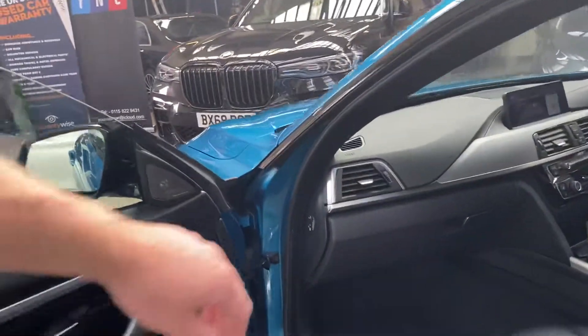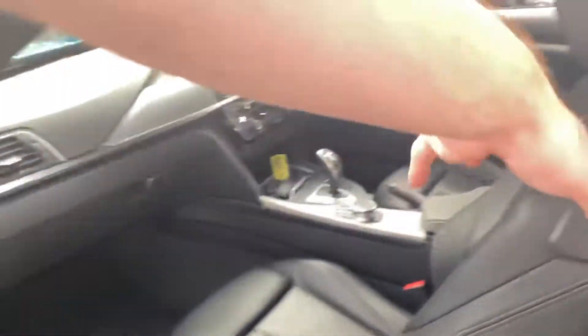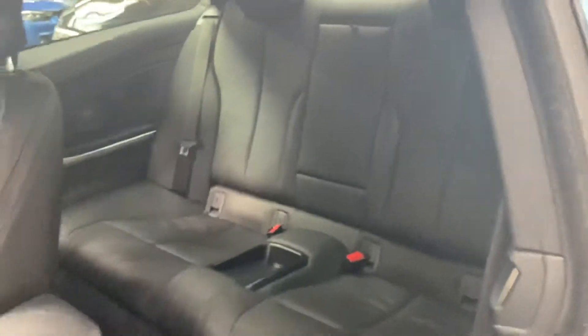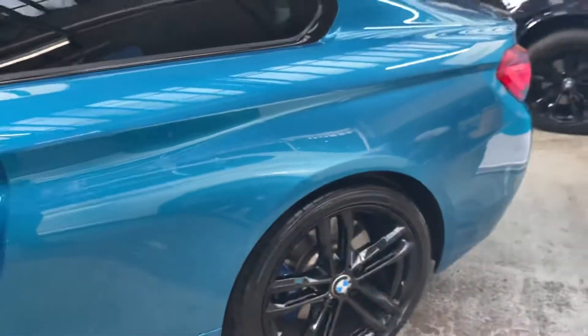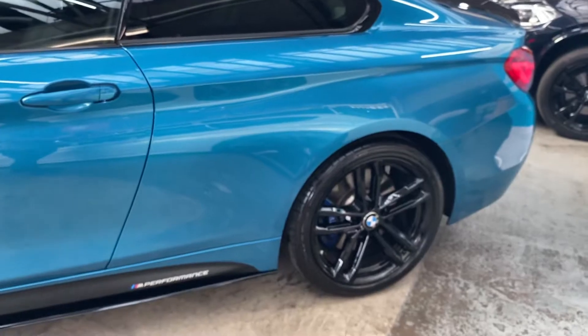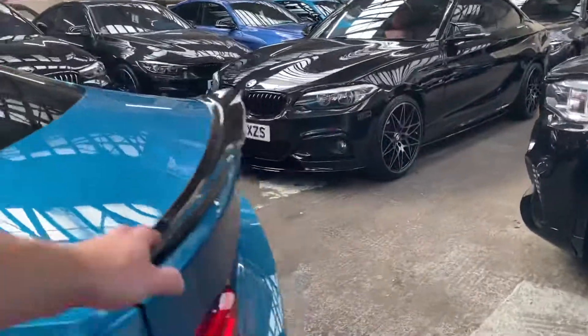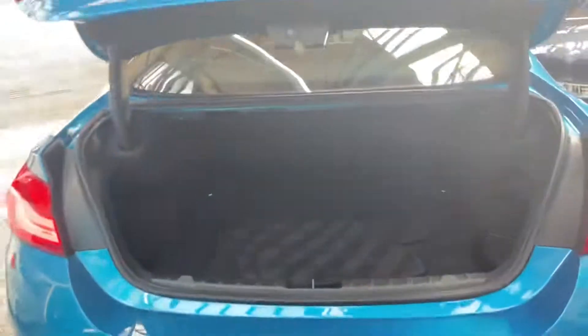We've got the Harman Kardon audio, as you can see just up there. For the rear seats, it is a fixed 2x2 seat arrangement with a central storage tray and armrest. Round towards the back of the car, you'll see the gloss black alloy wheels which really suit the Snapper Oxford Blue very nicely.